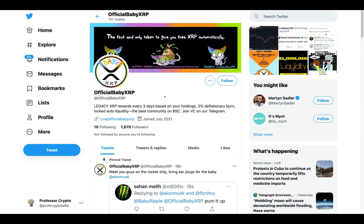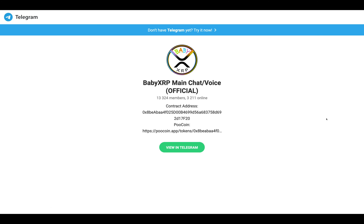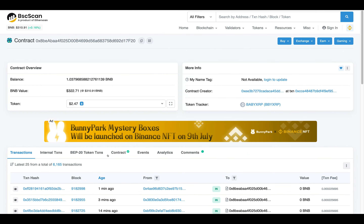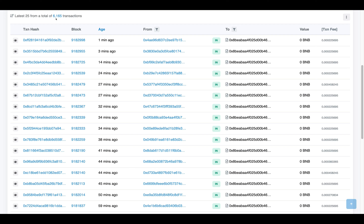Here's Baby XRP's Twitter page, guys — definitely hit them with a follow. They are a fairly strong project emerging in 2021, so they should be part of your due diligence journey. Here is their Telegram group with over 13,000 members — join, hit them up, ask questions. They have very friendly community members able to help you out. Here they are on PancakeSwap — their address is here. For full transparency on BSC Scan, we can see all their information: over 6,000 transactions, including transaction hashes, block, age, sender, recipient, value, and transaction fees.